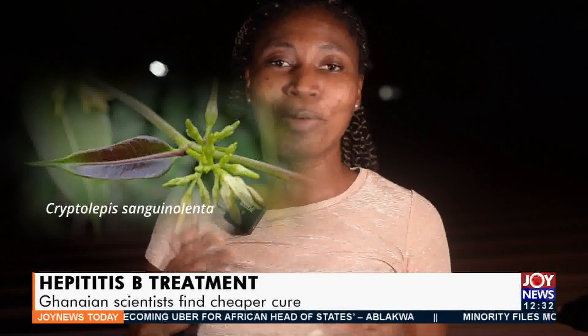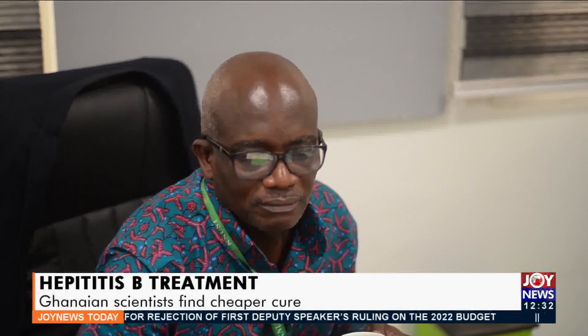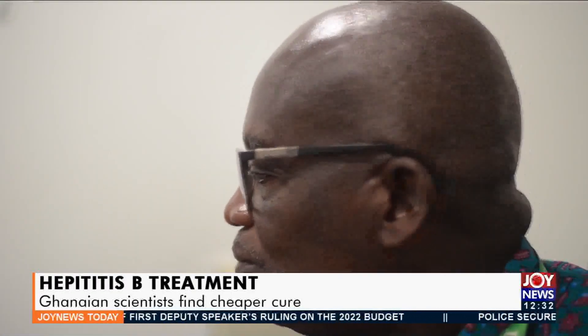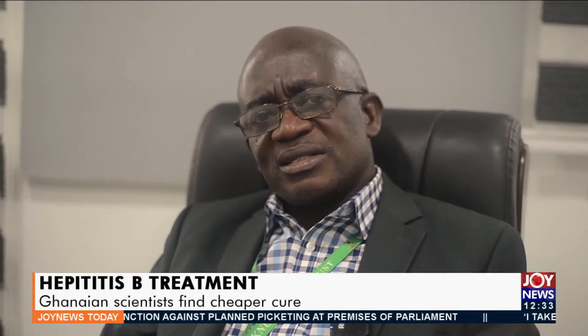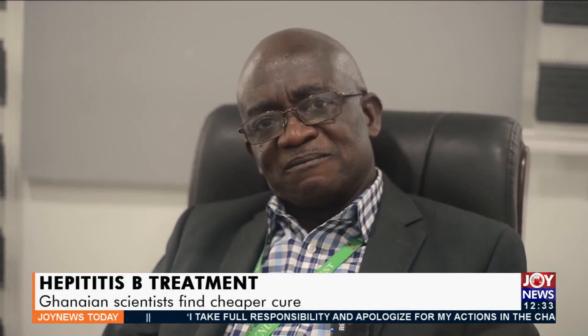Nibima is a plant commonly found in the Kwahu mountains. It contains a substance known as cryptolepine, which has been found to be effective against malaria and recently COVID-19. Reverend Professor Charles Ansah of the Department of Pharmacology at KNUST has been working on cryptolepine for some time. He describes it as a wonder drug — it has anti-inflammatory, antibacterial, anti-cancer, and angiogenic properties, among many others.